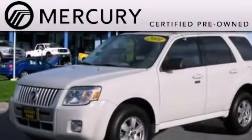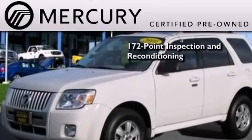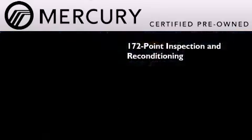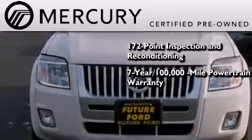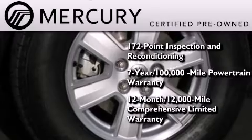The Mercury certification includes a 172-point inspection and reconditioning process, a 7-year 100,000-mile powertrain limited warranty, and a 12-month, 12,000-mile comprehensive limited warranty.